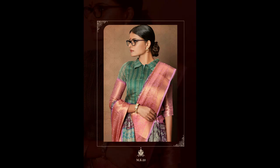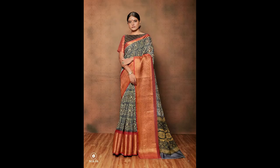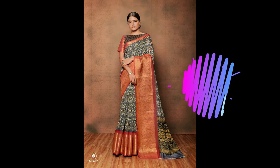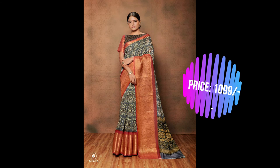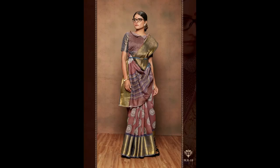Each and every saree in this video has a beautiful border with a matching contrast blouse, with beautiful color combinations and a classic attractive look. A 10-inch patu border with a beautiful waving border is given to each saree.